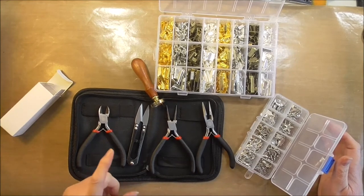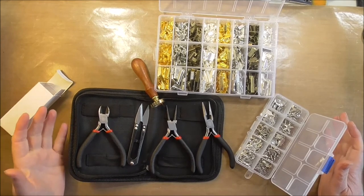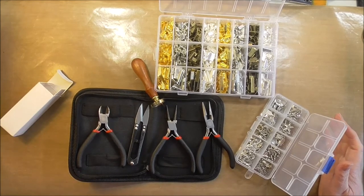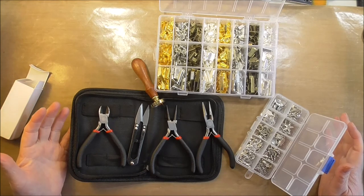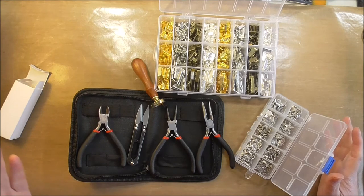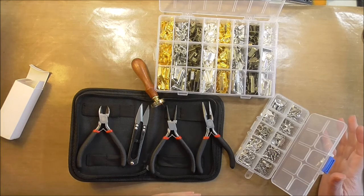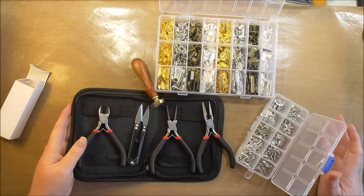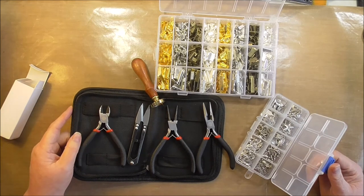The BBcraft YouTube cooperation program lets you get free products just by doing videos on YouTube. You only need a minimum of 100 subscribers to be eligible for the program. If you're interested, there will be a link below in the description box to contact them — it's a very simple process. Just fill out a form and you will be contacted back by return email.